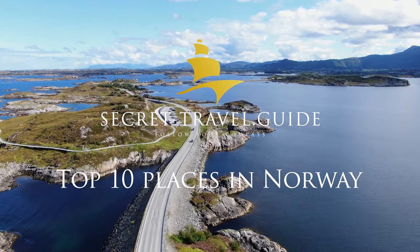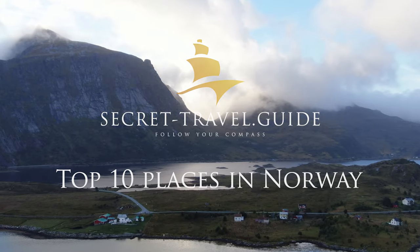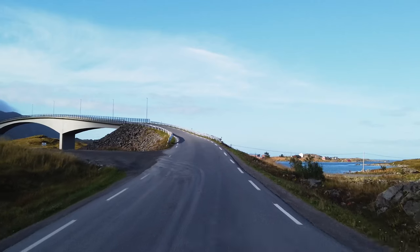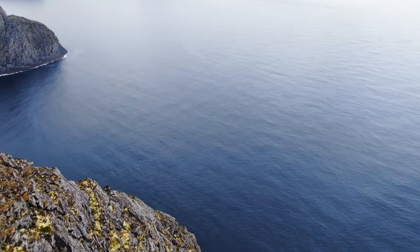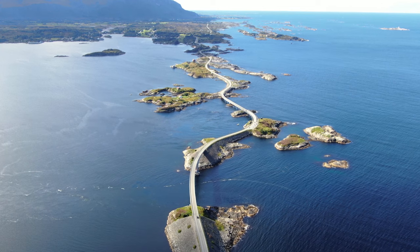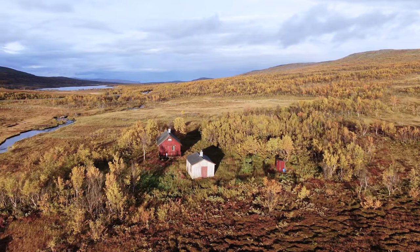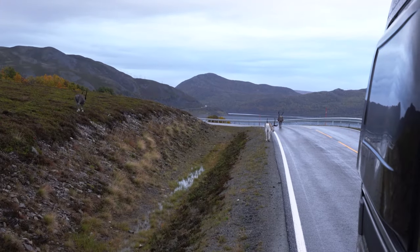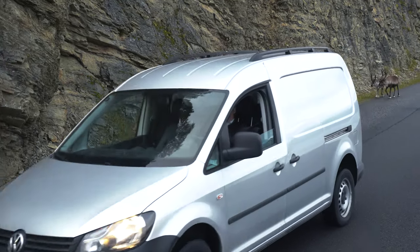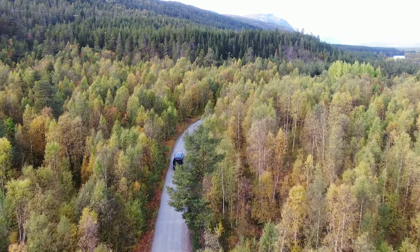I traveled for seven weeks with a camper van through Norway, starting in Oslo and traveling up to the northernmost point of Norway and Europe's mainland, the North Cape. In this video I want to give you an insight into the beauty of Norway and some of my favorite places. We will start our journey in the south and travel our way up to the rare beauty of northern Norway. Okay, let's start!